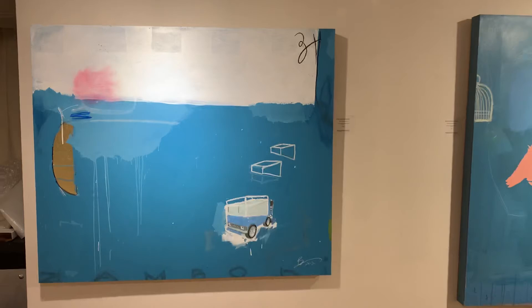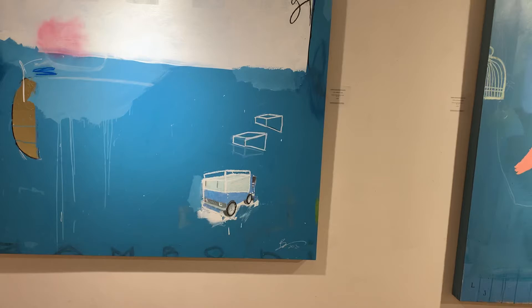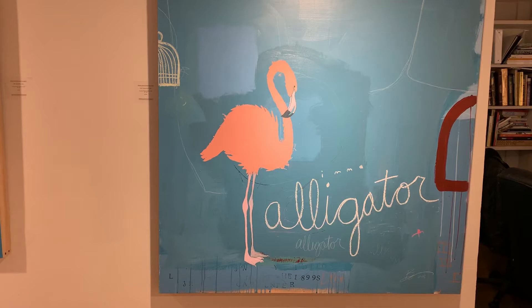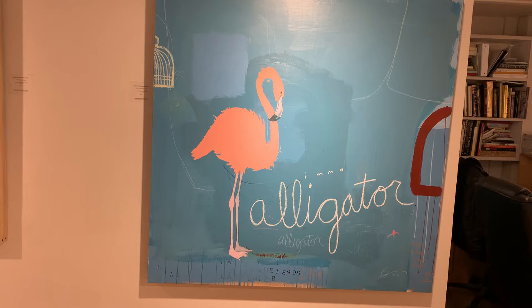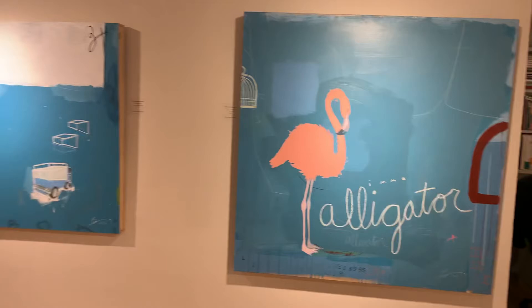A couple more of Derek's works. This is called The Zamboni — again, just very whimsical. There's almost a very childlike quality to his work, a real sense of joy that belies the seriousness of a lot of abstract work. I was amused recently watching a documentary on David Bowie — for those of you who remember rock and roll in the 70s, Ziggy Stardust and Spiders from Mars: I'm an alligator, I'm a mama papa coming for you. I don't know if that was relevant to Derek's thinking when he painted this, but it seemed fitting.